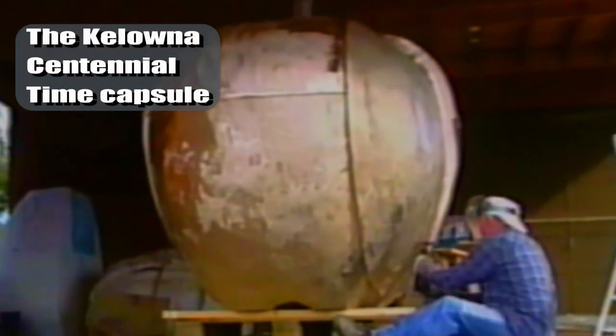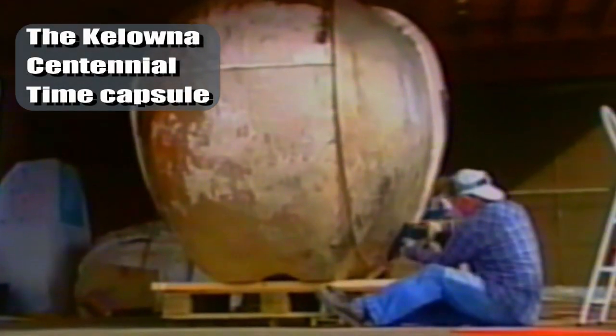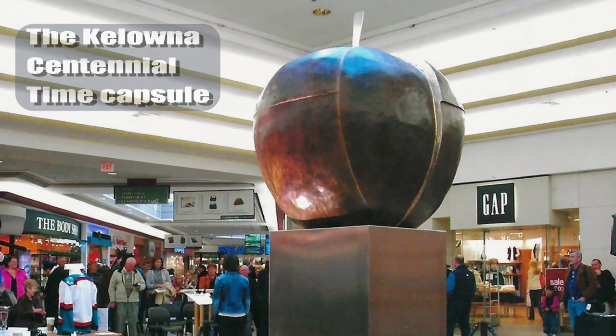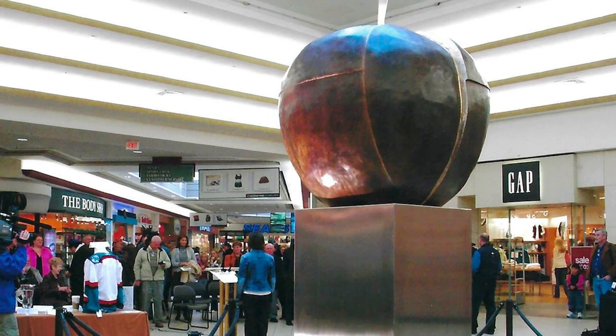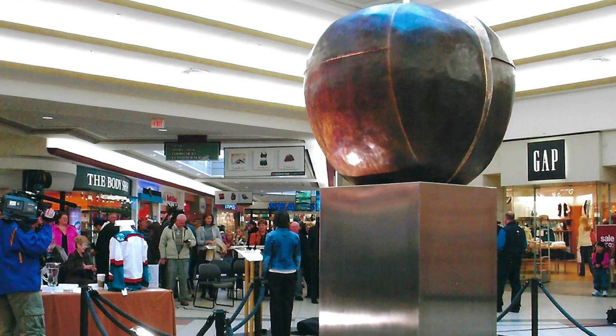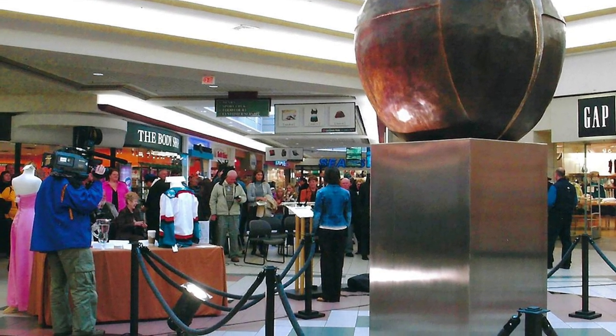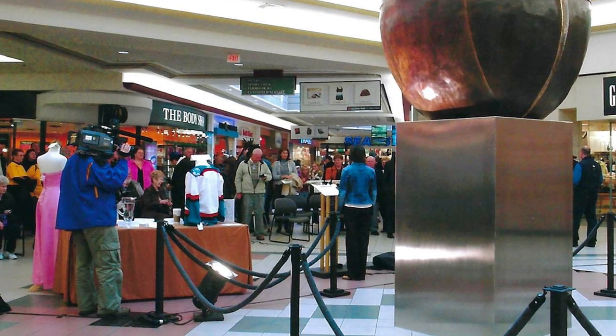I'm Ellie Maas and today I'm going to talk about the Kelowna Centennial Time Capsule. This public artwork was commissioned by Orchard Park Shopping Centre in partnership with the city to commemorate 1905 to 2005. The unveiling in 2005 took place inside Orchard Park Shopping Centre with a large number of people in attendance.